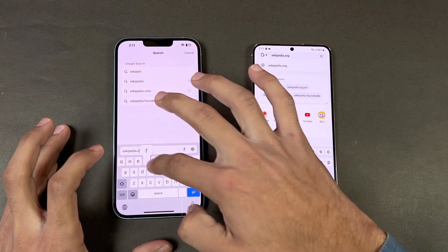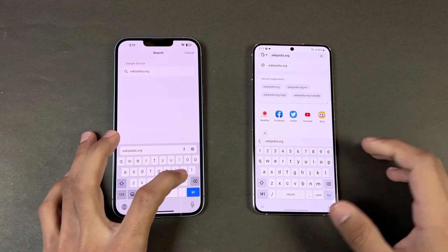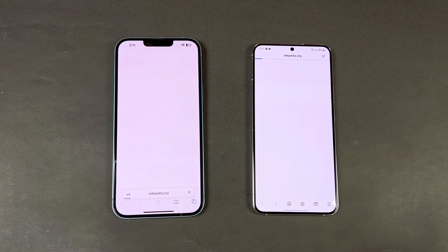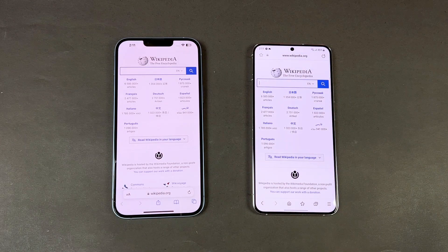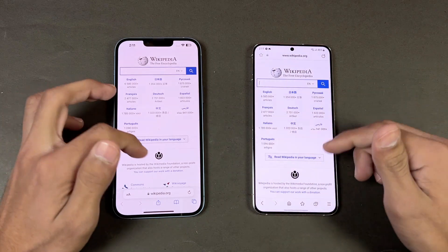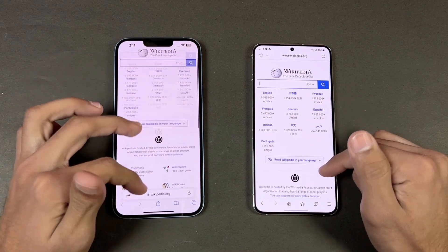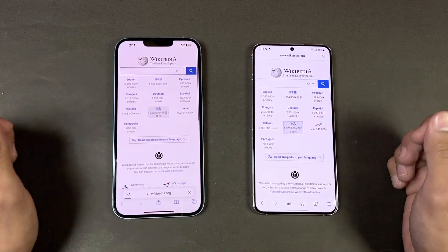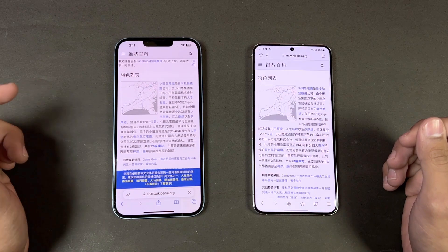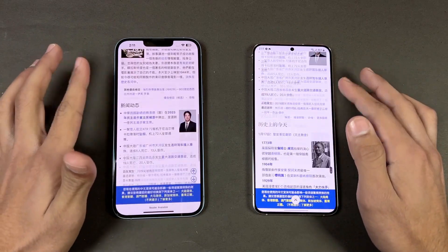Now let's look at internet browsing speed — Samsung Internet Browser on the Samsung versus Safari on the iPhone. Opening Wikipedia.org — that one is faster on the Samsung S22 Plus. Scrolling is also much smoother on the Samsung S22 Plus.